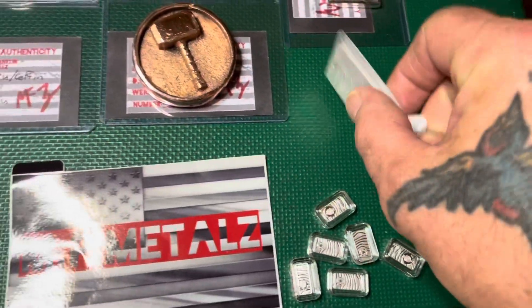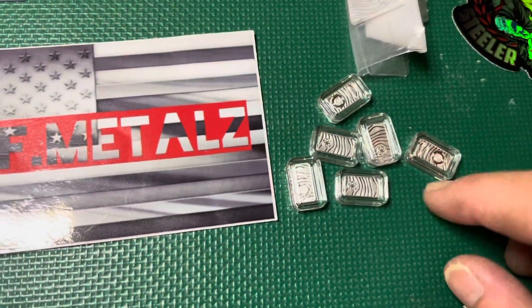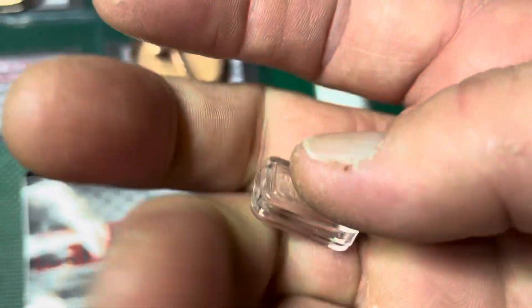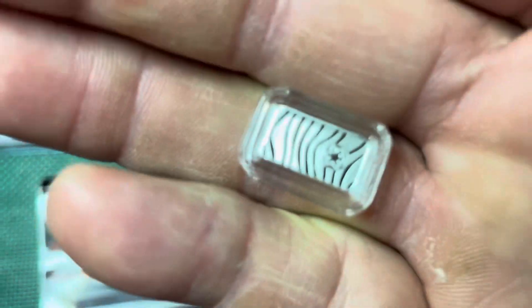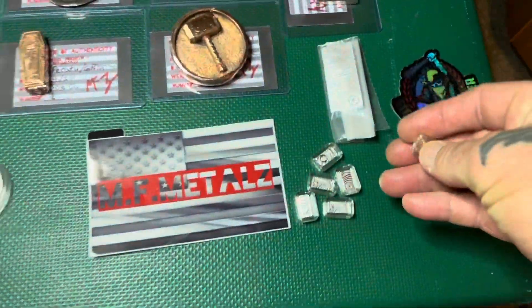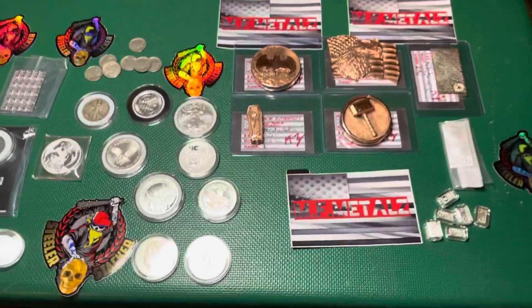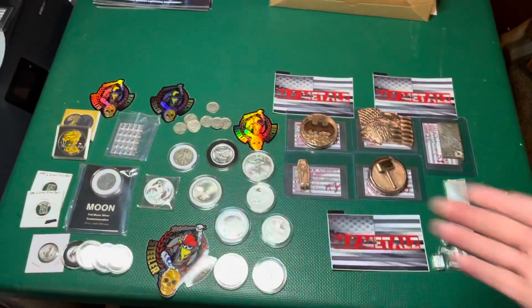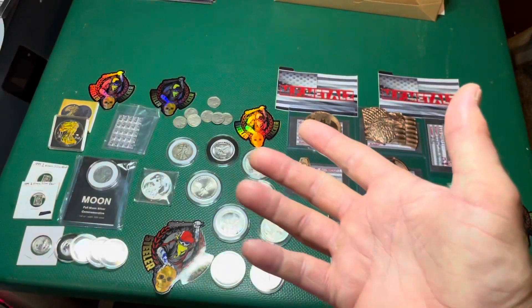And then we have a bin item for tomorrow night — one-gram little Beskers. Check these out in an airtight. Mini Beskers, yes, one-gram Beskers in an airtight. Yep, bin item. That's tomorrow's auction — please come by and hang out with us. Great deals to be had right here at Steeler Stackers auction. There may be more stuff added to it, but that's definitely what you're going to get for now.